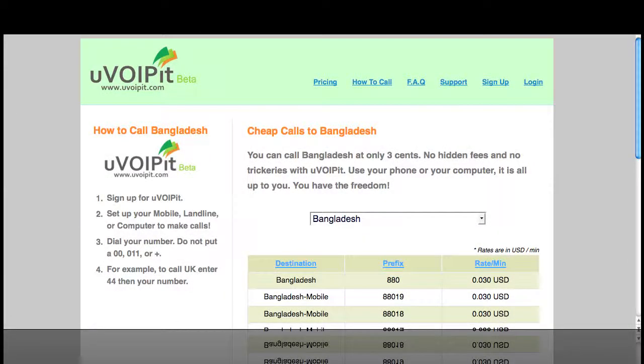Calling Bangladesh only takes 3 cents per minute with uvoitbit.com. This is the cheapest price you can call Bangladesh at right now.